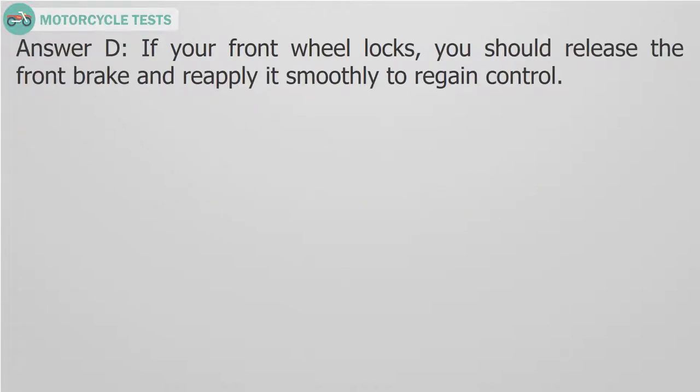Answer D. If your front wheel locks, you should release the front brake and reapply it smoothly to regain control.